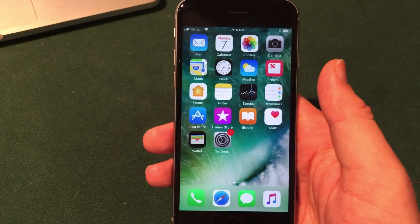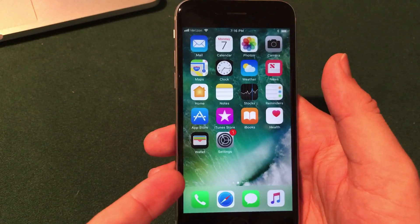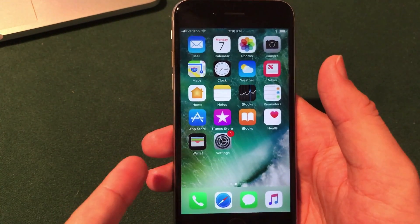What's up everybody, welcome to the Macintosh review. Today Apple released the fifth beta of iOS 11. I've got it installed here on my iPhone 6s and there are a number of features and changes to talk about, so let's jump right into the video.